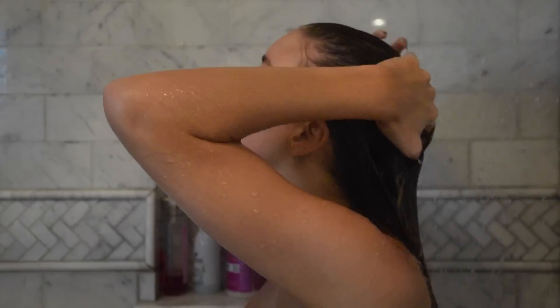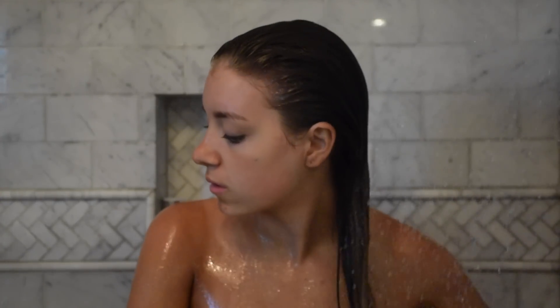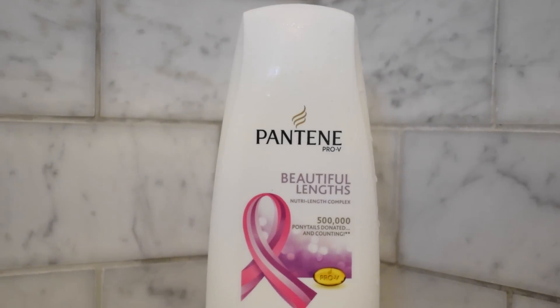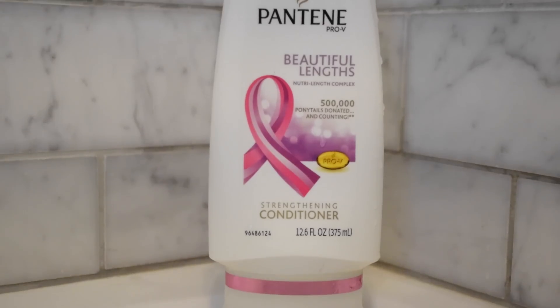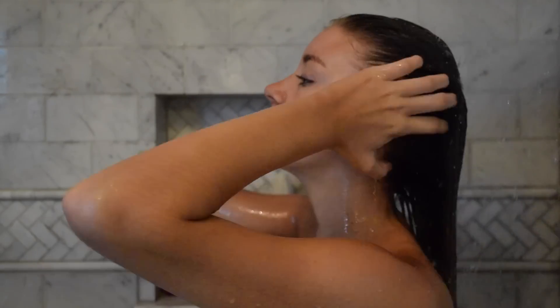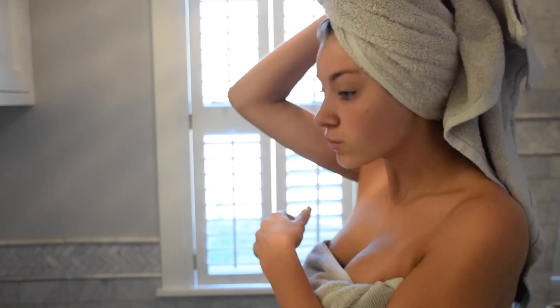Now I'm rinsing the Ovation Cell Therapy Treatment out of my hair after letting it sit for about three to five minutes. I make sure I get all of it out before I put my conditioner in, because I'm not really one for leave-in conditioners — I don't like leaving product in my hair. So now I'm using my Pantene Beautiful Lengths Conditioner. I know it's weird using two different shampoo and conditioner brands, but whatever.